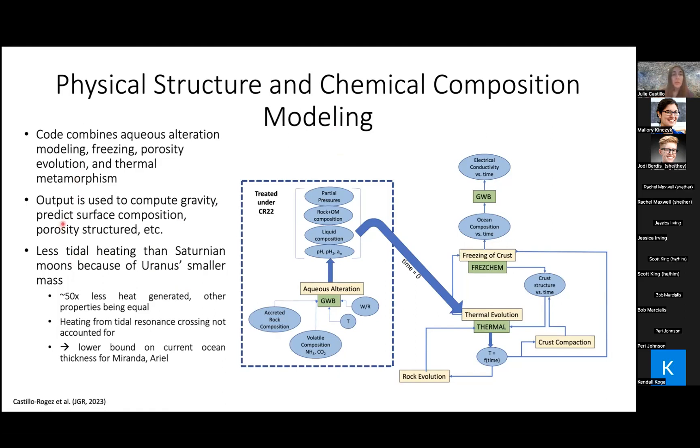Samuel Courville at Arizona State University, also an intern at JPL, is going to couple these pieces of software so we can run many models in a more systematic manner. We are not tracking tidal heating, which is acceptable here because there is about 15 times less heat generated in the Uranian moons compared to the Saturnian moons — because the mass of Uranus is much less than the mass of Saturn, which is a big driver of tidal heating.